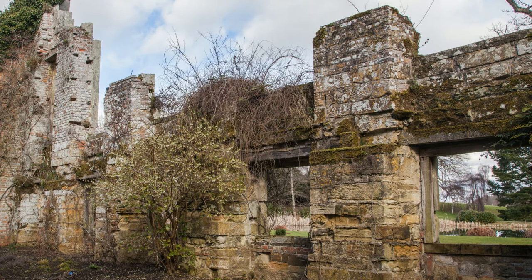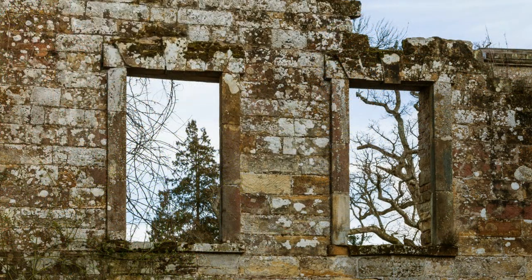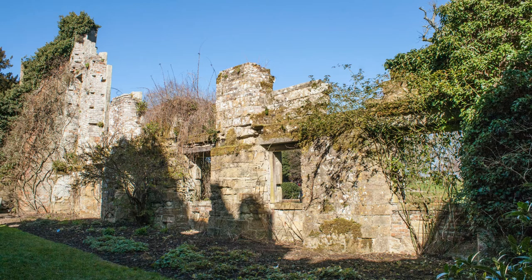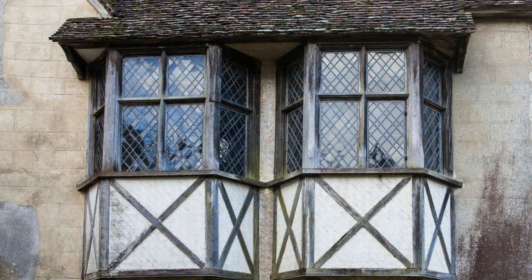He landscaped the rest of the ruins and the surrounding gardens. This would provide spectacular views from the new house and pleasant walks for the family and guests. Part of the old castle was put to use to house family retainers, with the old south wing being inhabited until the 1920s.